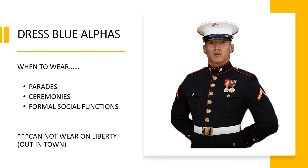First up we have the Dress Blue Alphas. When to wear them: parade ceremonies and formal social functions. You cannot wear these out in town on liberty, so you cannot just flex this uniform for anyone you want. As you can see, with the Dress Blue Alphas you're wearing your medals, so you're pretty much only going to wear this uniform to the Marine Corps ball or to a wedding — something very formal.